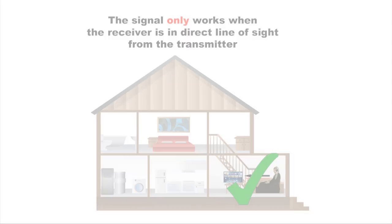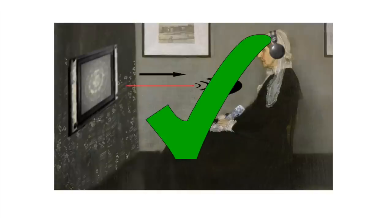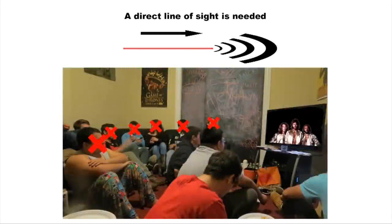This option is best for people with hearing impairment, who will be seated in a position with little traffic between them and the source device. More than one headphone can be used at one time, but you are limited to the number of people who can have clear line of sight to the transmitter.